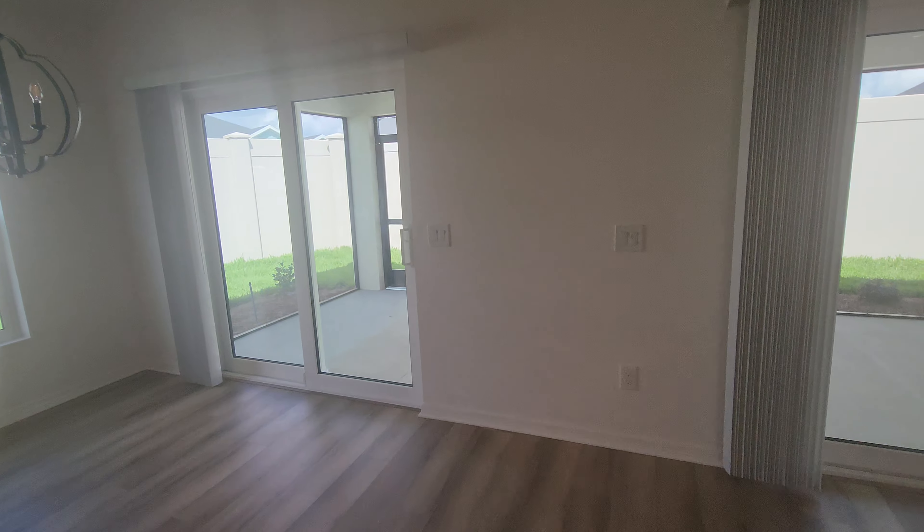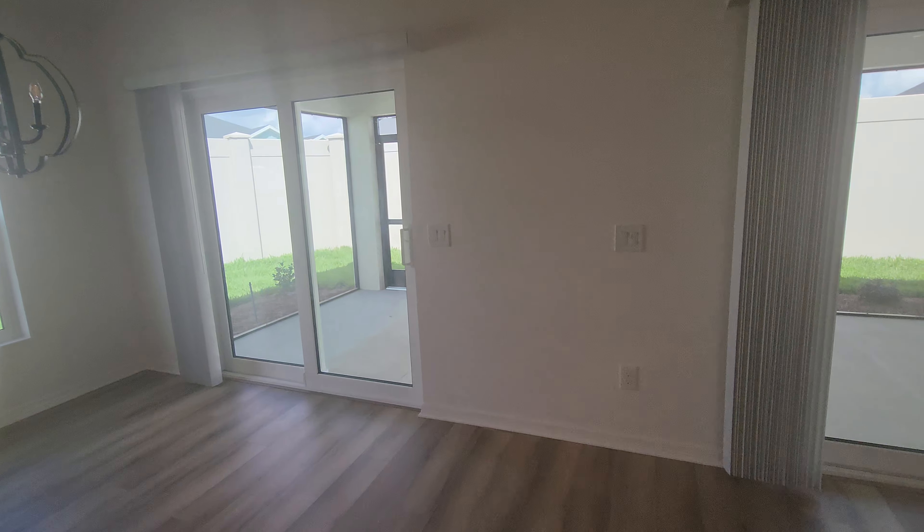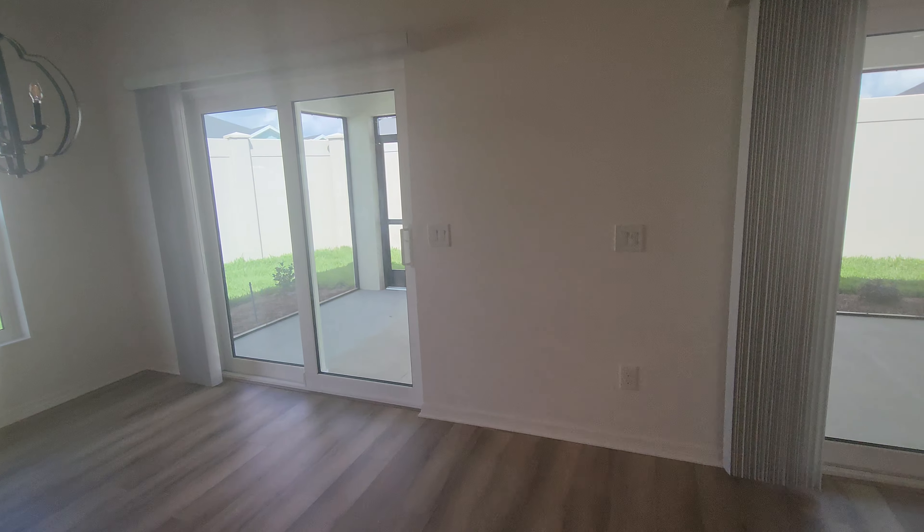Not an overly big yard, but really nice. Nice and long on that side. Got good space on this side. It's pretty nice.